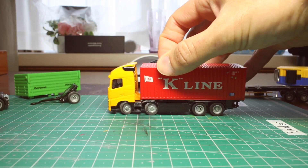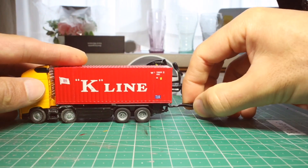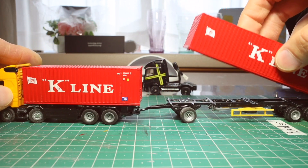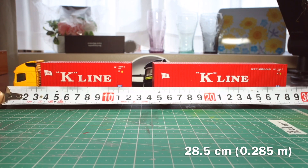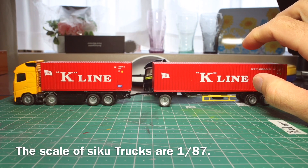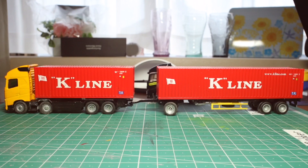Of course, it can go backwards. Now I connect it with a 40-foot container trailer. The full length is 28.5 centimeters, or 0.285 meters. ZEK miniature car is 1:87 scale. Therefore, 0.285 times 87 nearly equals 24.8 meters — just the right size for Japanese roads.